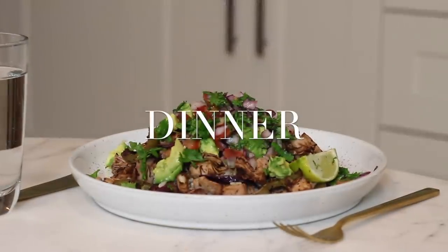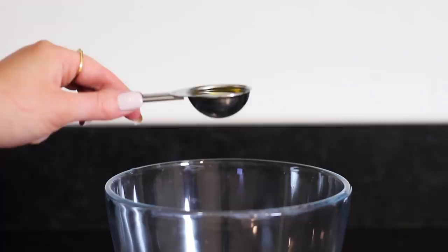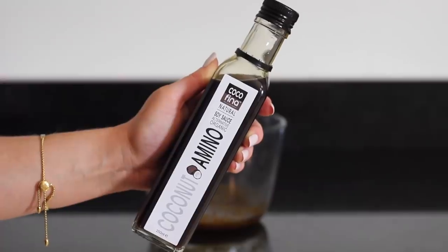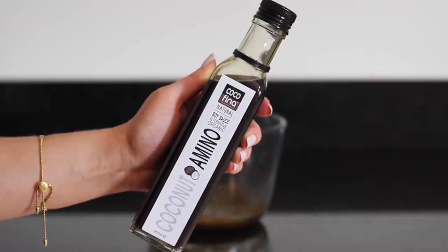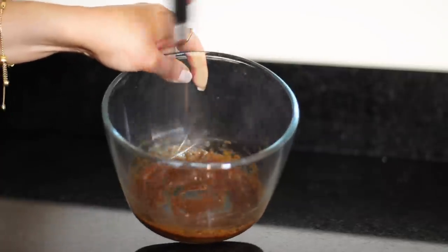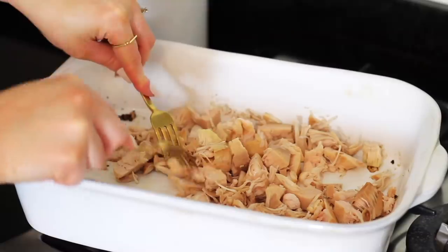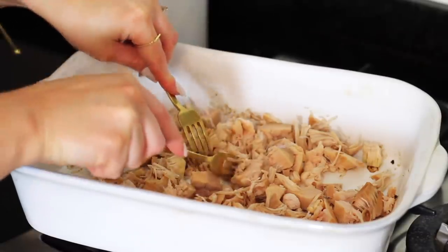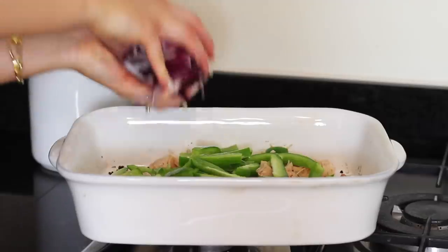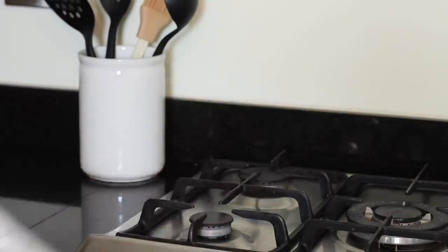For dinner I made some pulled jackfruit with wild rice. I preheated my oven to 180 degrees celsius, then made a quick marinade with two tablespoons of oil, two tablespoons of coconut aminos — I used Cocofina's coconut aminos soy sauce alternative — one tablespoon of Cajun spice mix, and some salt and black pepper, whisked together. I then took a can of jackfruit, placed it in a baking dish, and pulled it all apart using two forks. I sliced one green pepper and half a red onion, added those to the dish, poured in the marinade, and turned everything through to coat well.